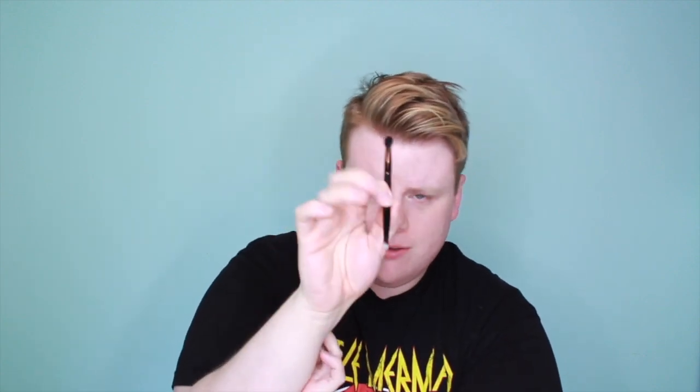Next is this brush that came in the Anastasia Beverly Hills Modern Renaissance palette. It has a little detail brush on one side and a fluffy blending brush on the other. This thing is so good — I love using it. I use it for basically everything on my eyes all the time. These two ends are really all you need. It picks up product really well and blends it out with zero effort. The only downside to double-ended brushes is that when washing or storing them, one side is always going to be pressing down. But the actual brushes are great and I love them.